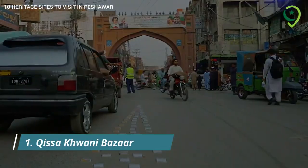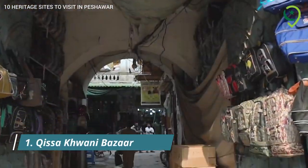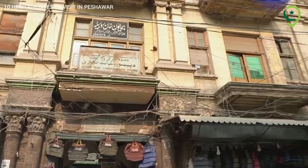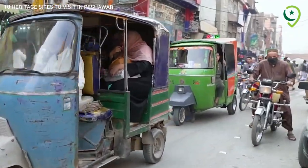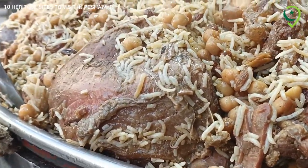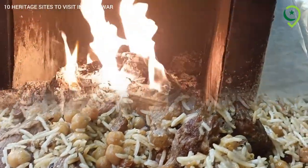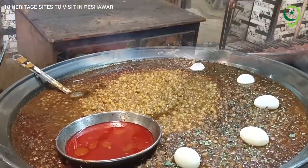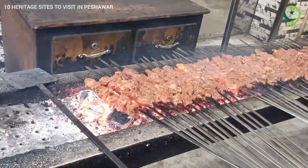1. Kissa Khwani Bazaar – Historic Market. Our first destination is Kissa Khwani Bazaar, a historic market that dates back to the Mughal era. This bustling bazaar has witnessed centuries of trade and storytelling, making it a must-visit for its vibrant atmosphere and traditional ways.